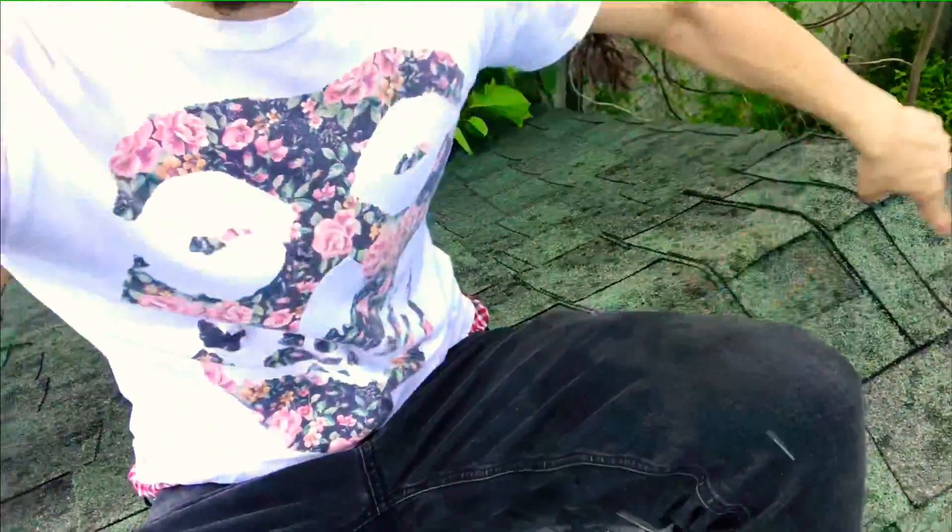I also wanted to let you guys know that Florida is a bipolar state. If you can hear this, it's raining — but you guys want to see the sky? Look how blue and beautiful the sky is. My phone is full of water already. You can see down here the drops are falling.